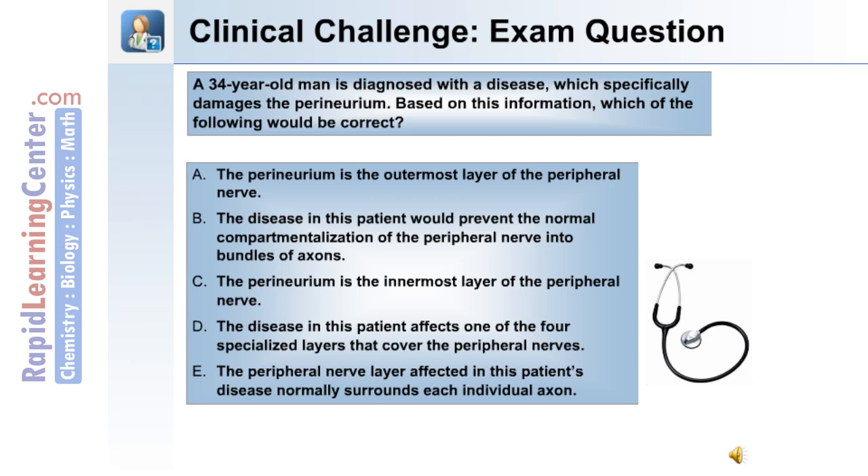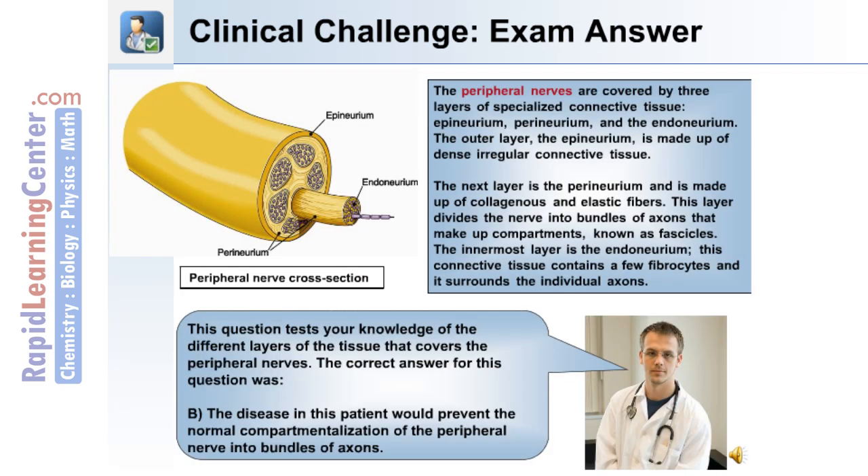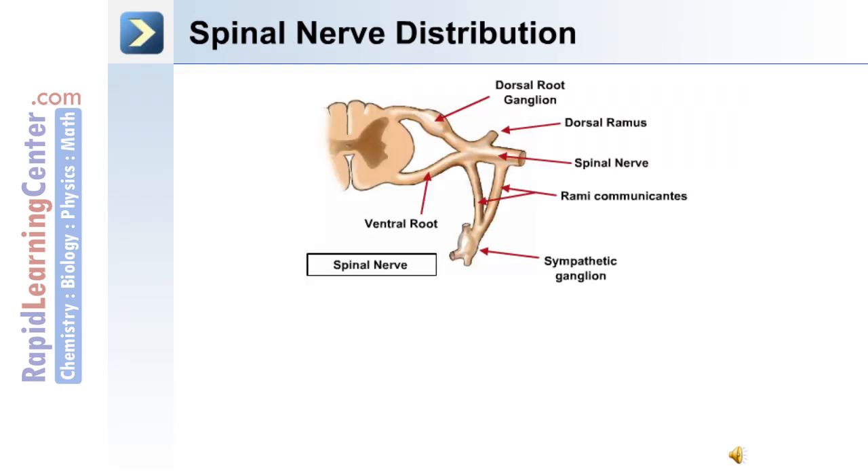Here is the answer to this question. This question tests your knowledge of the different layers of tissue that cover the peripheral nerves. The correct answer is B: the disease in this patient would prevent the normal compartmentalization of the peripheral nerve into bundles of axons.